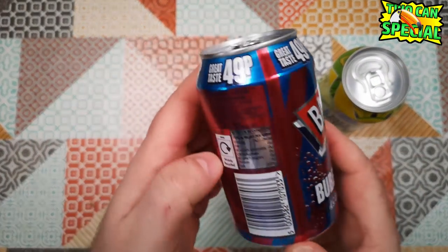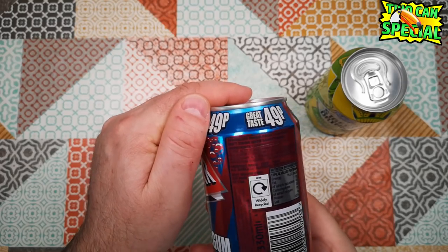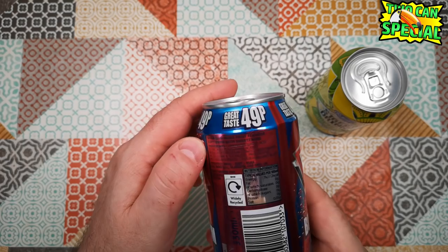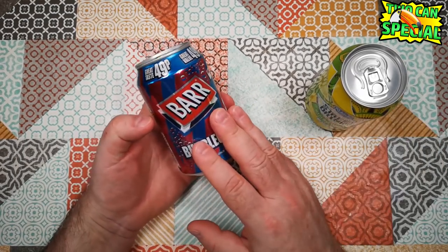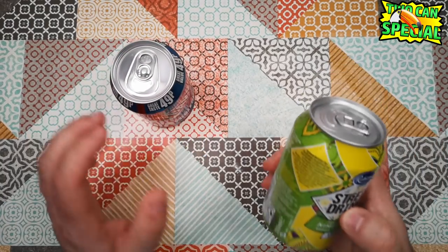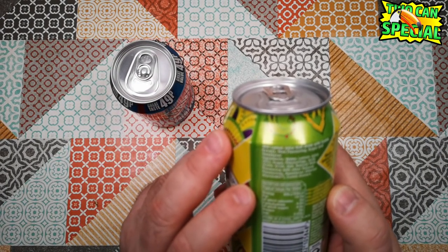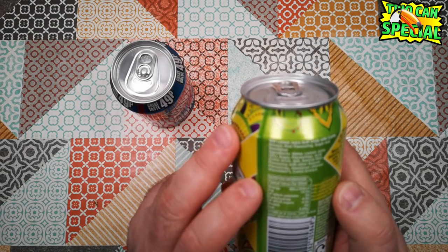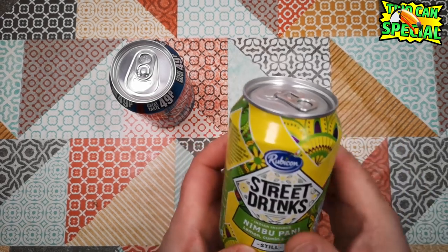And this one is Bubblegum Soda, which doesn't really say a lot. Sparkling mixed fruit flavour, soft drink with sweeteners. Ingredients: carbonated water, citric acid, water and some sweeteners and flavourings. Whereas this one is water, lemon juice, sugar, flavourings, citric acid, salt, natural mint flavouring with other natural flavourings, sweetener which is stevia, and cumin extract.